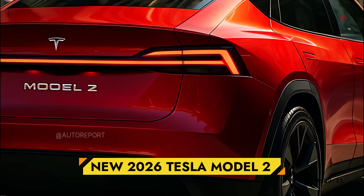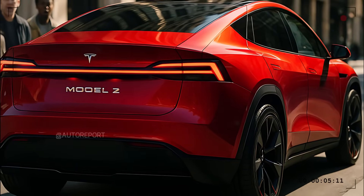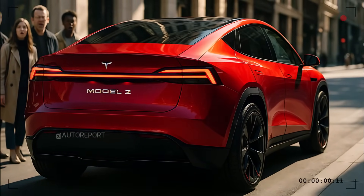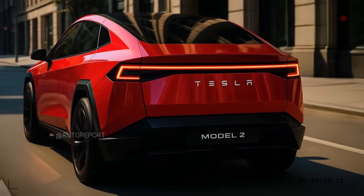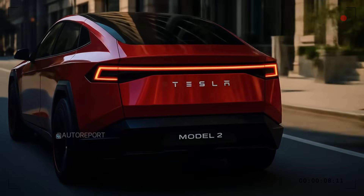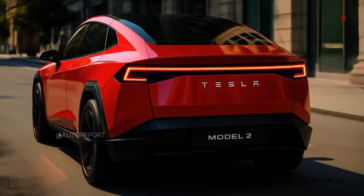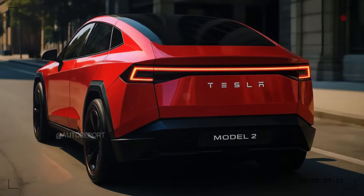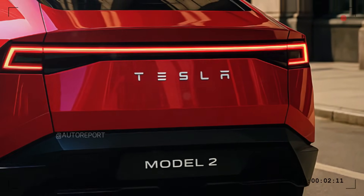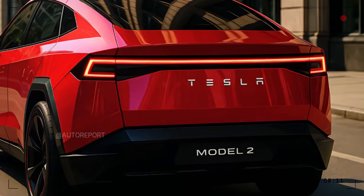At the rear, the Model 2 shines with a high-tech look. A continuous LED light bar stretches across the tailgate, seamlessly integrating with sharply cut taillights. The Tesla script is boldly printed across the center in some configurations, while others feature a minimalistic T-badge and clean badging below. The tailgate design is sharply cut, adding a visual sense of width and confidence. The bumper design is bold and clean, with a blacked-out lower section that adds contrast and ruggedness. There's no visible exhaust, and the design remains functionally modern and emotionally striking.